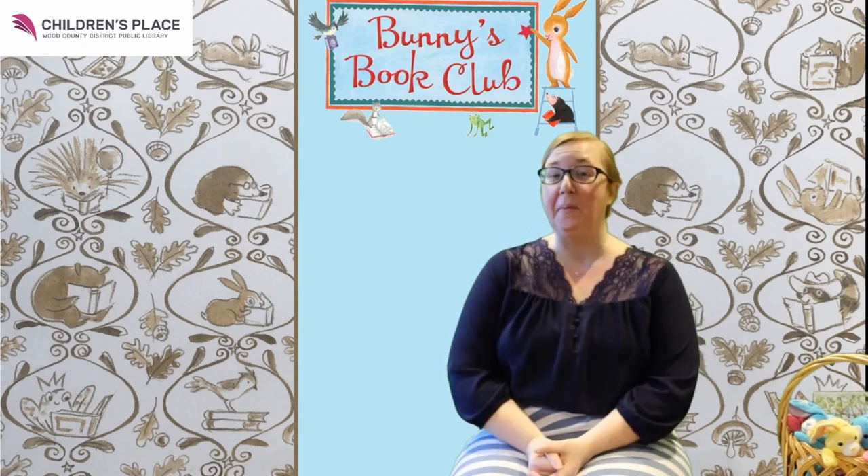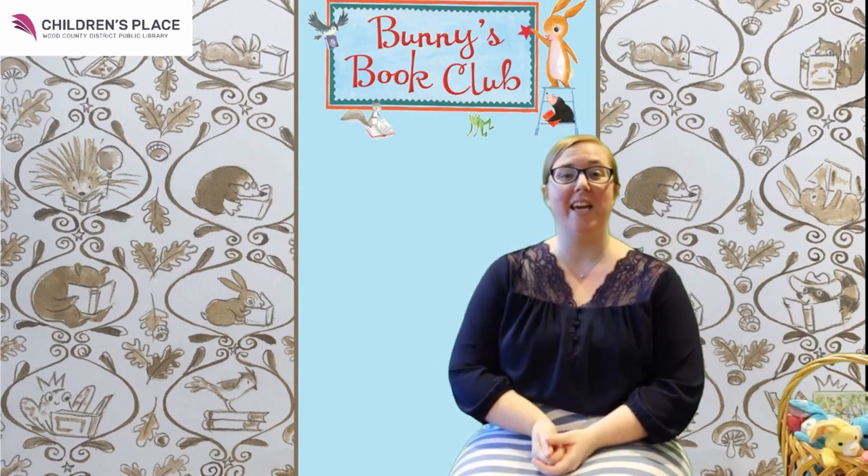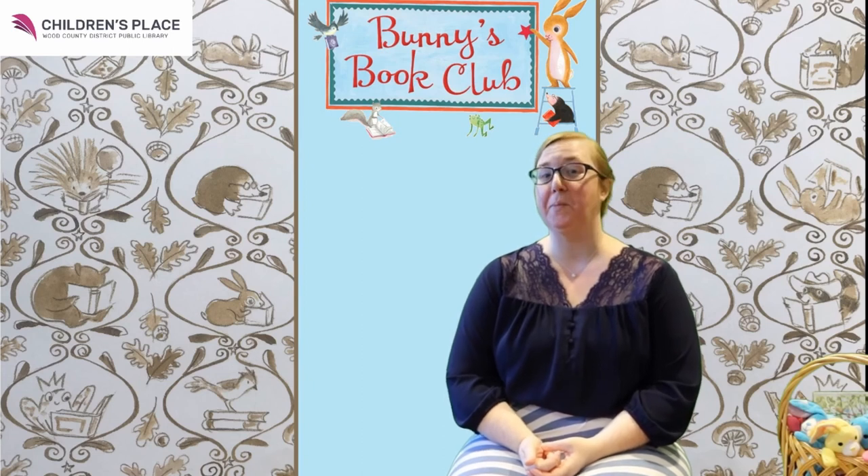Hello everyone, it's Cassie from the Wood County District Public Library here with another Bunny's Book Club story time.